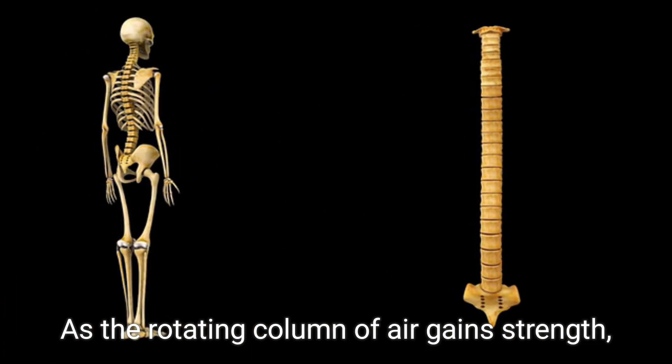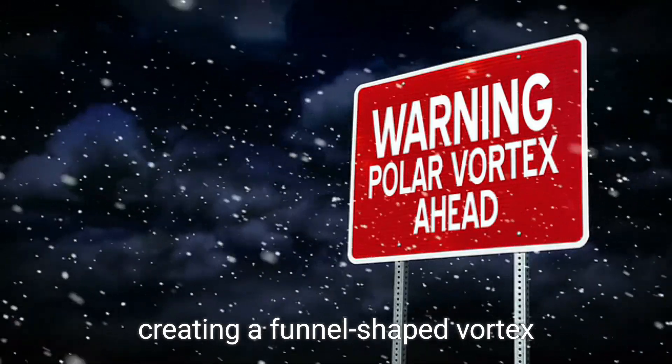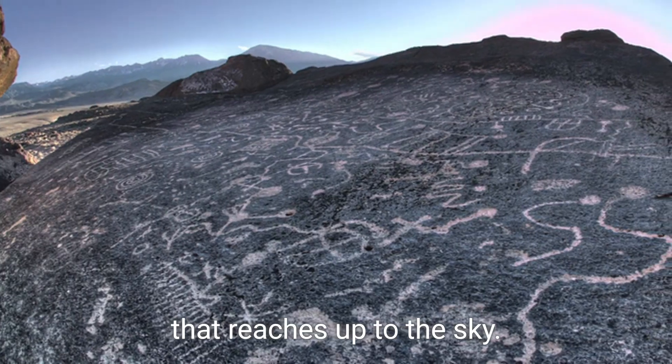As the rotating column of air gains strength, it draws up water from the surface, creating a funnel-shaped vortex that reaches up to the sky.